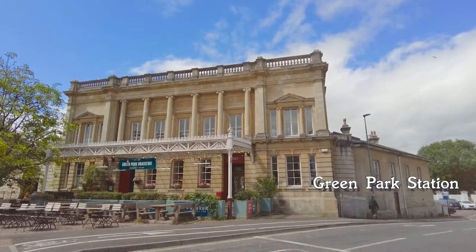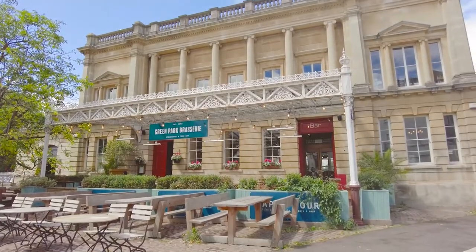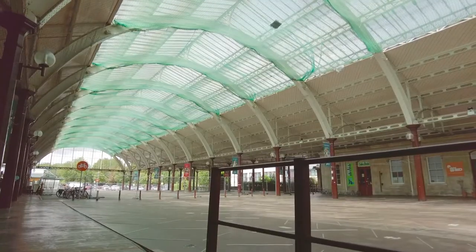The end of the line for us is Green Park Station. The train no longer stops here but it's now home to flourishing markets, independent shops, restaurants and cafes. But when we went, it wasn't open.